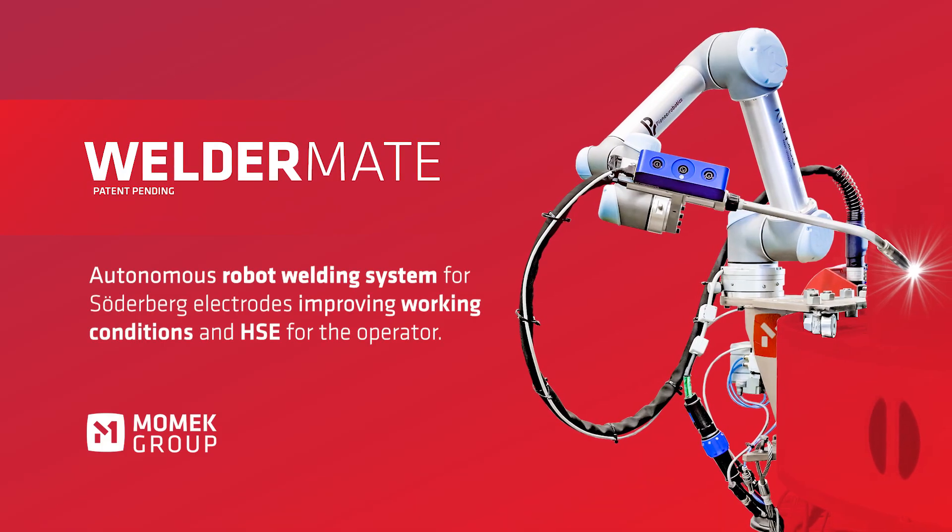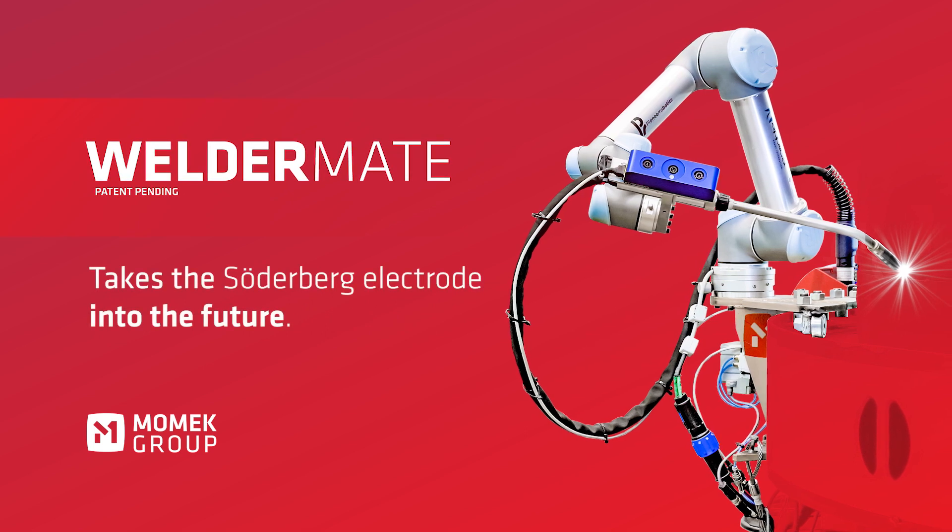Momec Welder Mate takes the Soderberg electrode into the future.